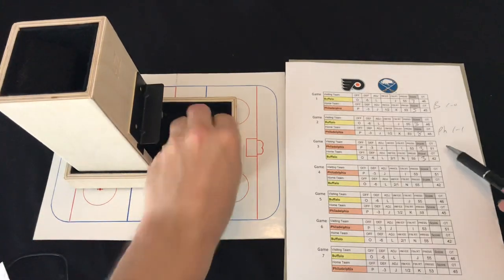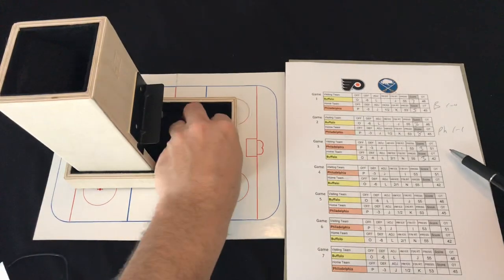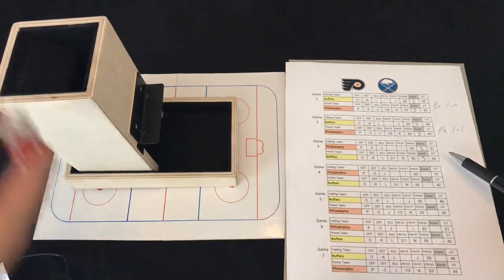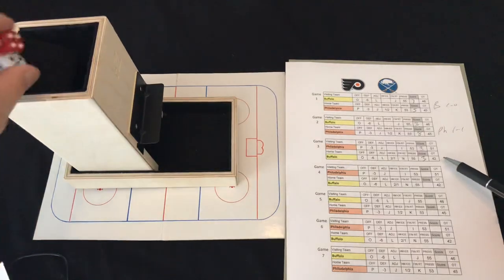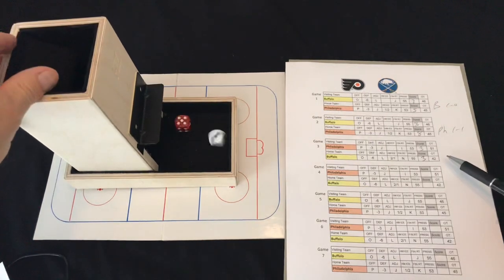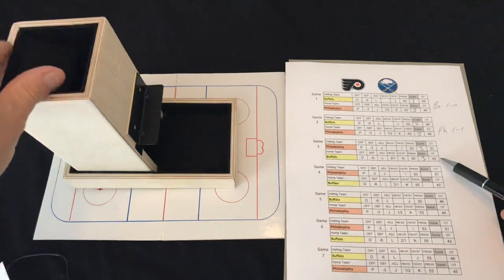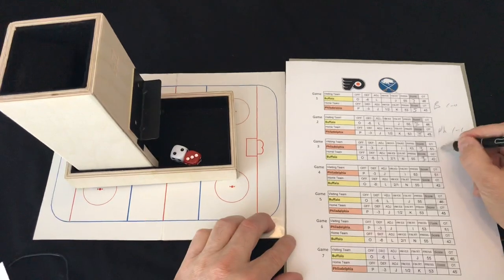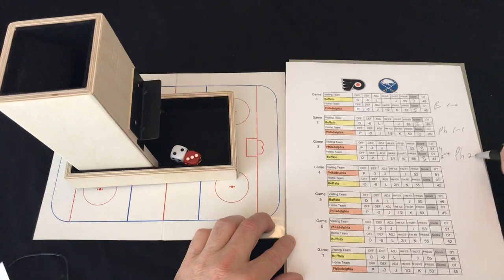In overtime, Buffalo needs a 42 or better to get the first roll — they get a 12, so it's the Flyers in overtime. Philadelphia rolls 26 — doesn't do it. Buffalo brings the puck back, rolls 23 — no go. Flyers get another chance with a 10 — nope. Buffalo with a 23 — overtime continues. Flyers take a shot with 53 — the goalie makes the save.